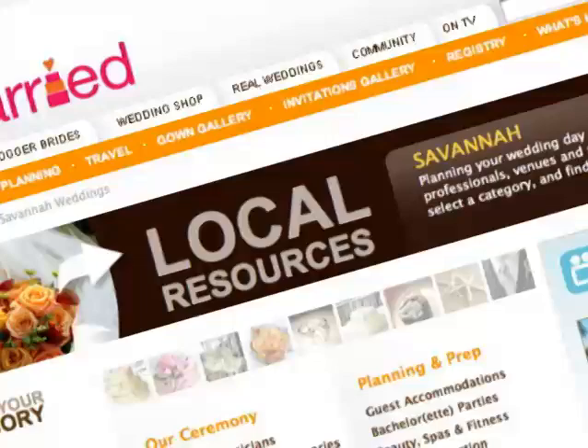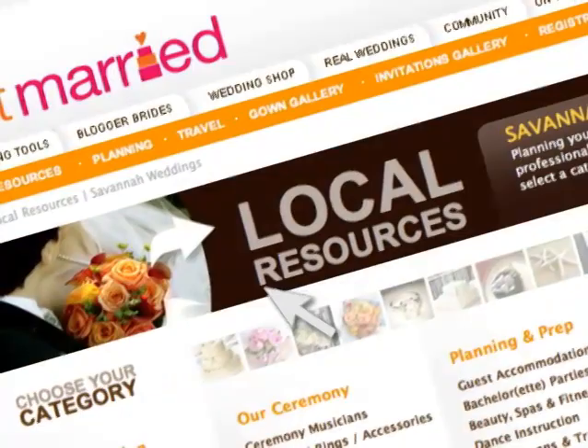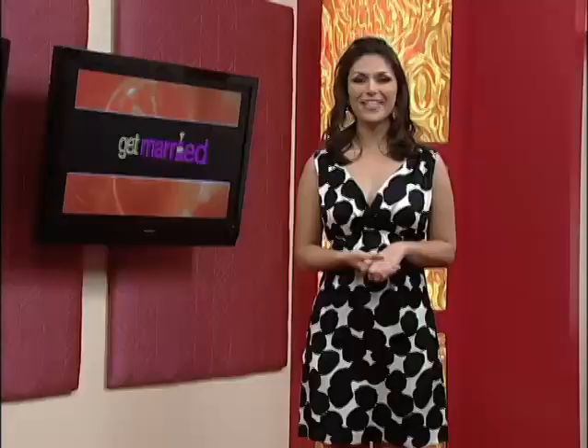To see more on Southern Grace's Catering, head to the local resources pages of GetMarried.com and click on Savannah, Georgia. Up next, a unique guest book that holds more than just signatures — back in a moment.